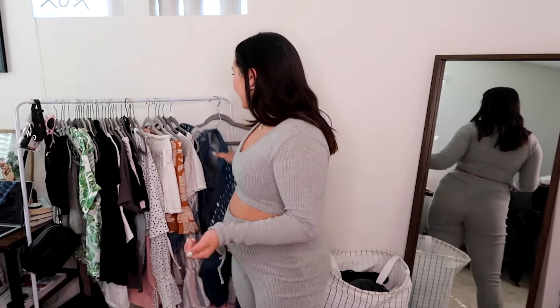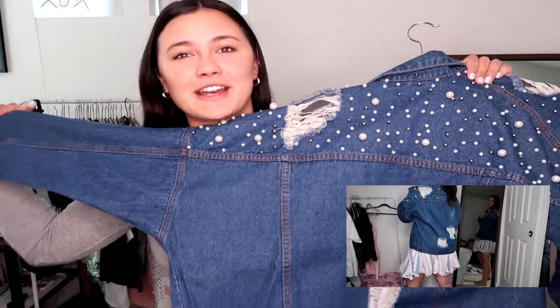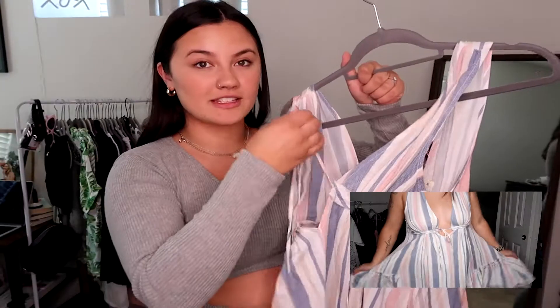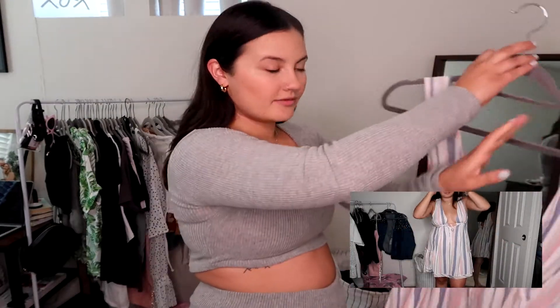My friend owns a boutique and she was clearancing things out for a warehouse sale because she's bringing in new inventory. So this jean jacket is super cute — it's Buddy Love. You can always check her website to see if there's anything left. Denim jacket, super cute. I'll try this on for you guys. I love the detailing — fun for spring but edgy with all of the beading and embellishment. The front cinches, so flattering and fun for summer. It shows off your arms and it has a nice flow to it.